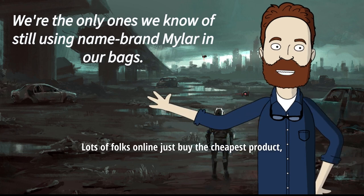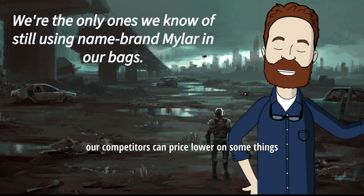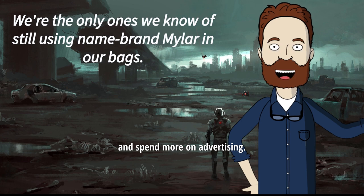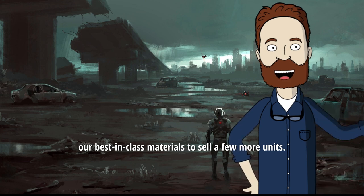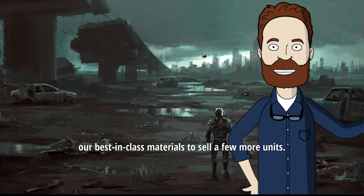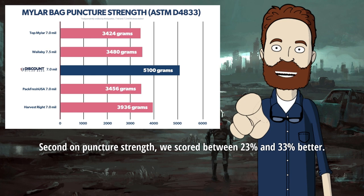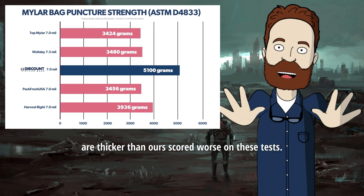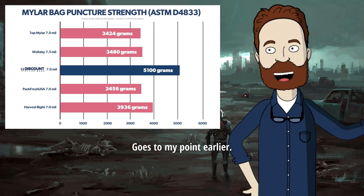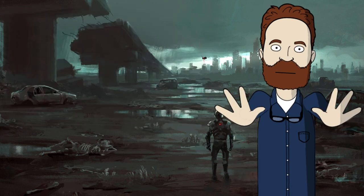Lots of folks online just buy the cheapest product. By using cheaper materials, our competitors can price lower on some things and spend more on advertising. However, we're not going to compromise our best-in-class materials to sell a few more units. Second, on puncture strength, we scored between 23 and 33% better. Notice that even the bags that are thicker than ours scored worse on these tests, because thickness is not a predictor of durability. Sure, it feels heavy, but it's not protecting your food as well.